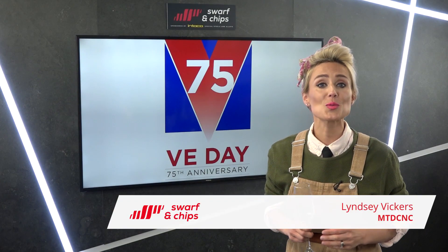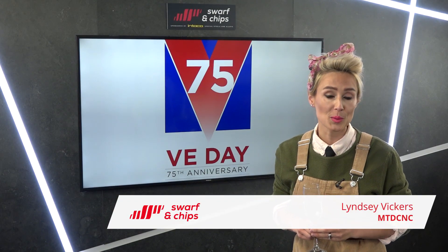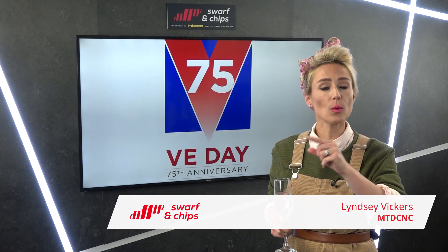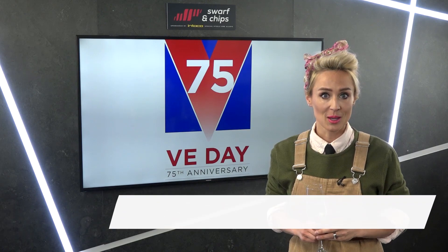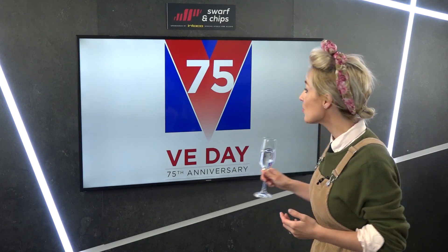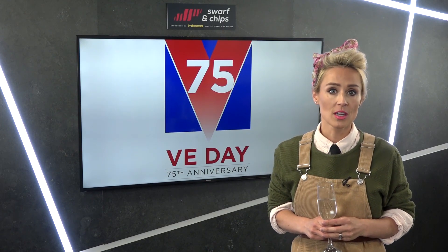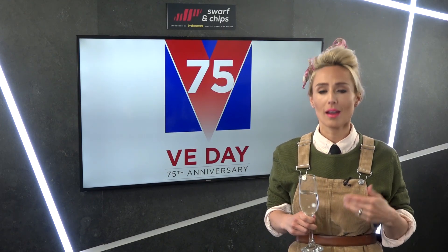Welcome to this week's first ever Swarf and Chips remote takeover show, all about materials and education on what you are machining every day. We are of course celebrating the 75th anniversary of Victory in Europe today, so just a few facts before we get on with the show.